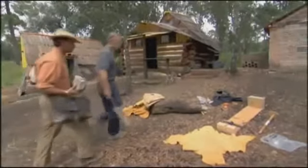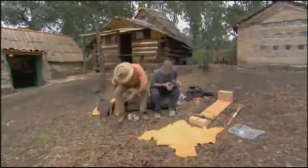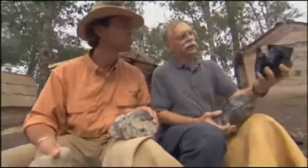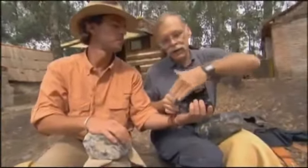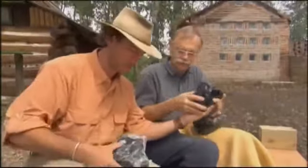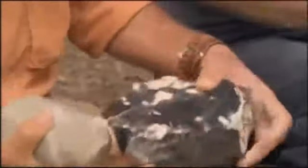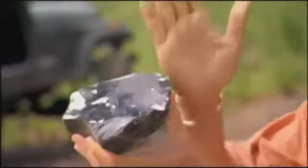Ken and I head to a nearby campsite where he and other archaeologists do their fieldwork. He wants to show me how to shape obsidian into the tools of the era. What we want to shape is a macro core, made by percussion flaking with a flat platform to take flakes off of. The goal is to produce nice parallel-sided ridges. Creating a core is standard flint knapping procedure, but knapping obsidian is tricky.